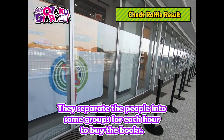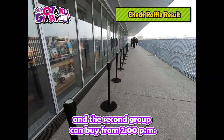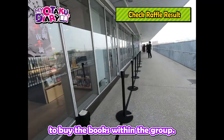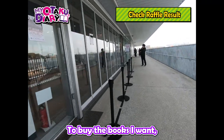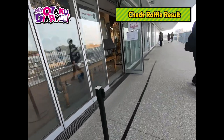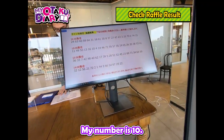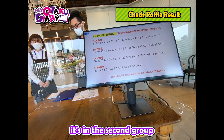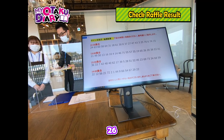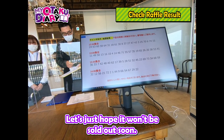They separate the people into groups for each hour to buy the books. The first group can buy from 1pm and the second group can buy from 2pm. There is also a specific order for each person within the group. To buy the books I want, I need to be in the first group and ideally my order should be within 10. My number is 10, so it's in the second group and my order is 26. Hmm, it's hard to say — let's just hope it won't be sold out soon.